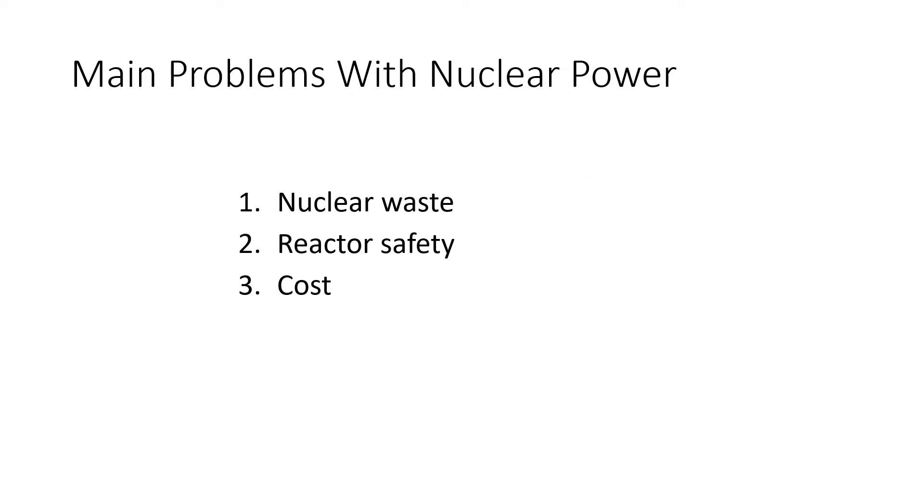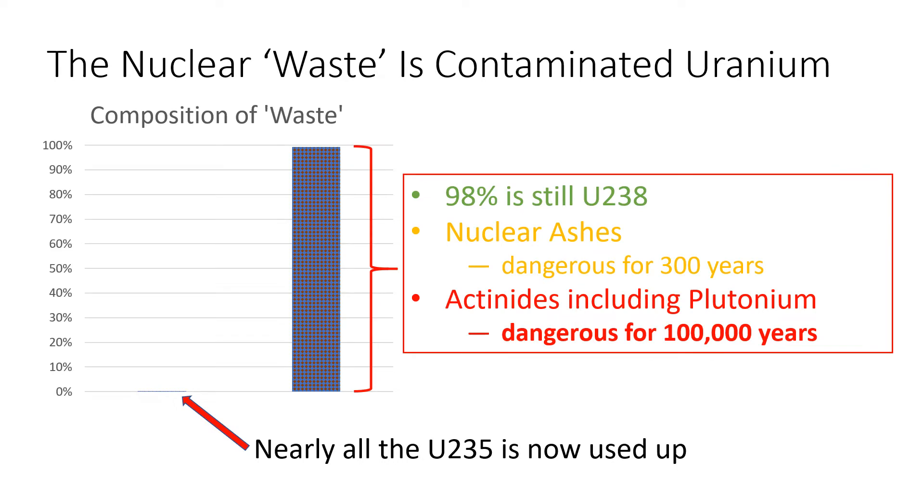Now I've explained a bit about uranium, I want to talk about the problems and how they've been solved. There are three serious problems with nuclear power as it existed in the 1970s: how to dispose of nuclear waste, how to make reactors safe, and the overall cost of nuclear power. It's only recently that they've all finally been solved. Currently, nuclear power stations use just the tiny amount of uranium-235, but in doing so they contaminate all of the harmless uranium-238 with nuclear ashes — the proper term is fission products — which remain dangerous for 300 years.